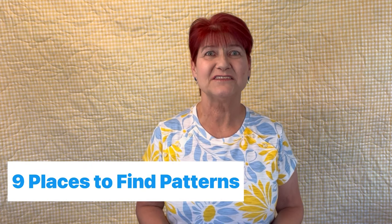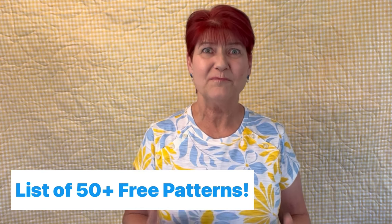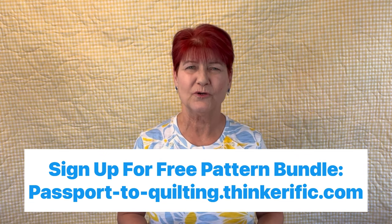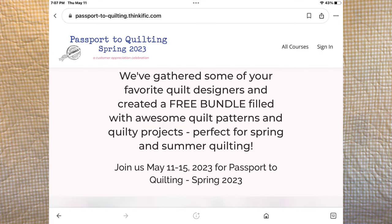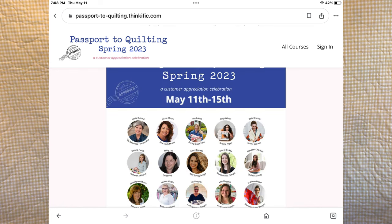I'm also going to tell you nine places that you can look to find free or inexpensive patterns, but stay tuned until the end because I've got a list of more than 50 different websites where you can get a free pattern. There is also a special event called Passport to Quilting — I'll leave a link in the video description. It's an event where 20 quilt pattern designers have come together from May 11th through the 15th. If you sign up one time you'll get access to a free bundle of more than 20 quilt patterns, all for free, now through May 15th, and that is in addition to my free list.